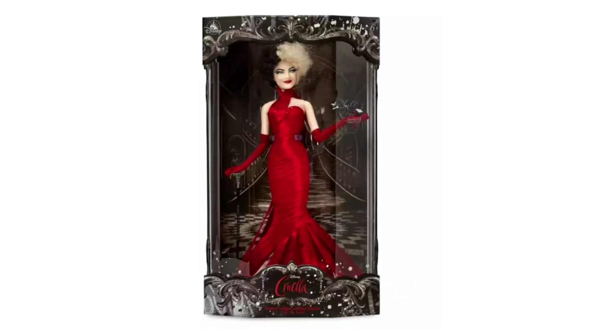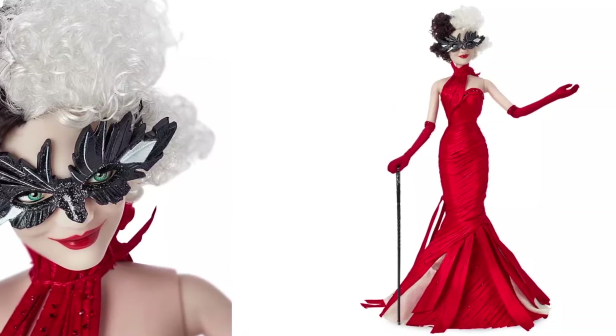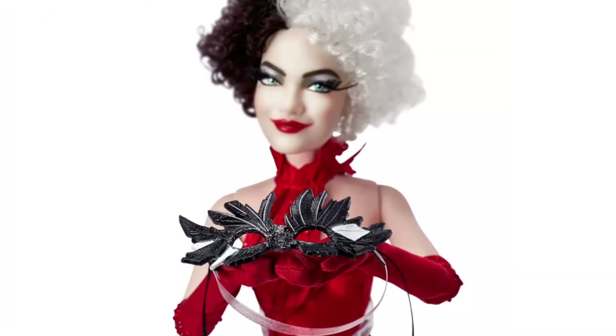In the 7th position we have your favorite live-action villain of 2021. The live-action Cruella deserves this spot since the doll represents Emma Stone's features as the iconic Disney character dressed up in her red movie gown. This one is actually 17 inches tall and the edition size was 5,400 pieces worldwide.